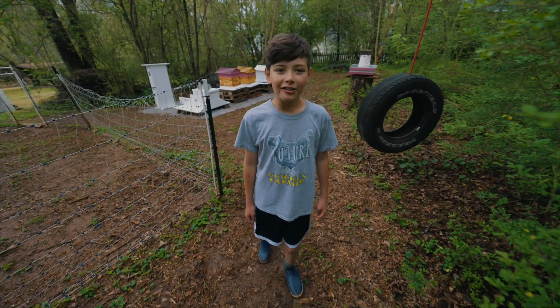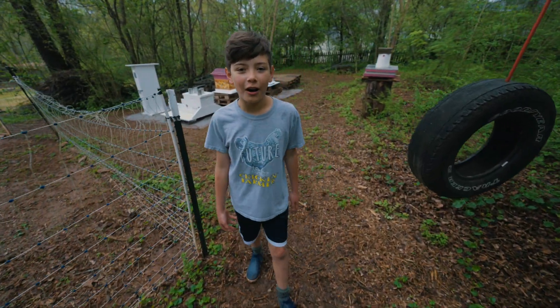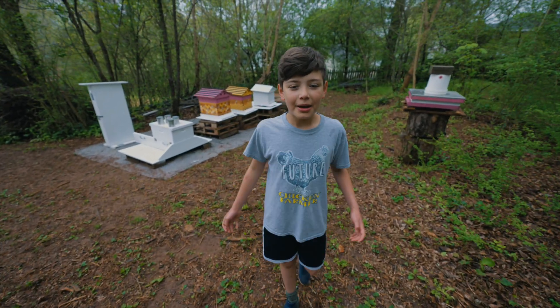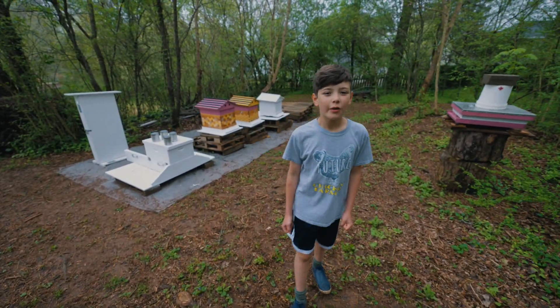Hello, my name is Lucas and welcome to our little farm. First I'm going to show you our bees. They make delicious honey and it's so healthy.